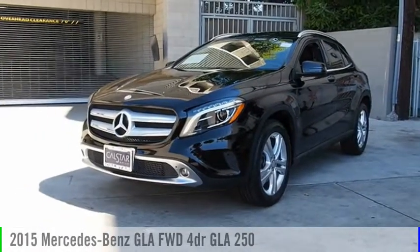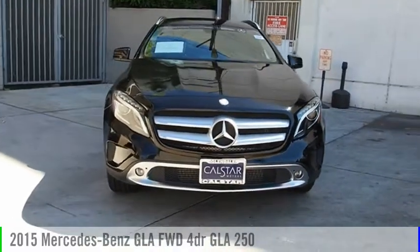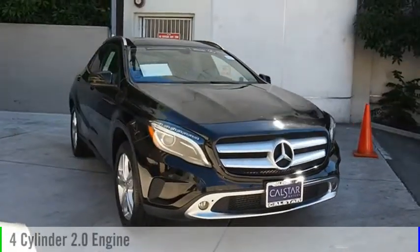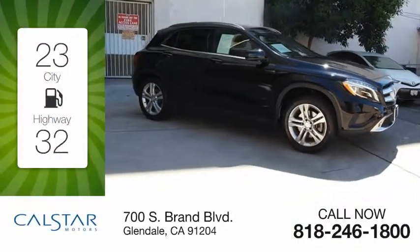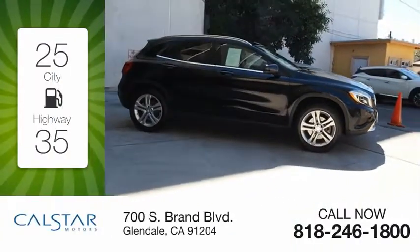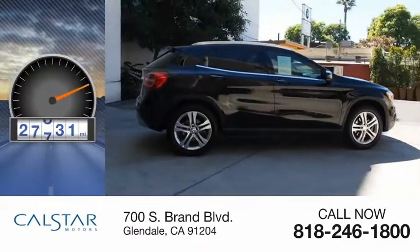You are going to love the 2015 GLA. This vehicle is powered by a four-cylinder 2.0 liter engine, offering great fuel efficiency and saving you money by requiring fewer trips to the gas station. This vehicle has less than 30,000 miles.